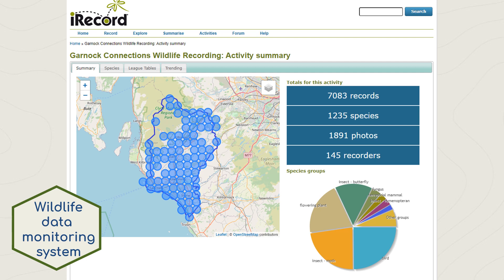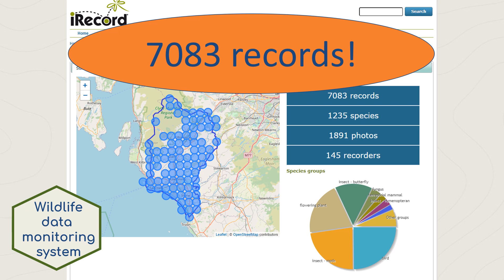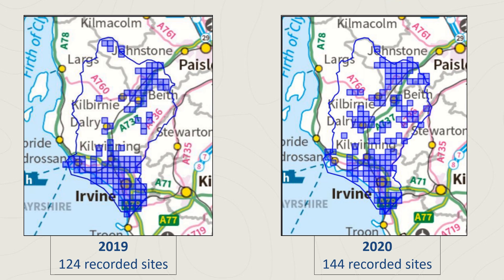The setup of the Garnock Connections iRecord activity and community engagement have contributed to the development of a more robust database of wildlife across the Garnock Connections landscape. So far, 7,083 records have been made by 145 recorders. Wildlife records across the landscape have dramatically increased since Garnock Connections began in 2018, as has the spread of recorded sites.